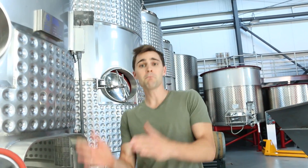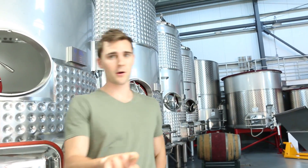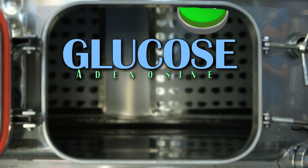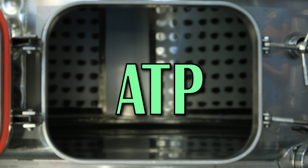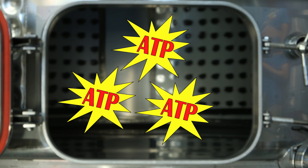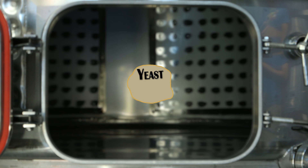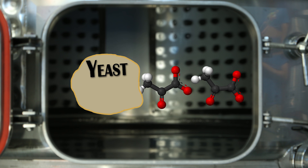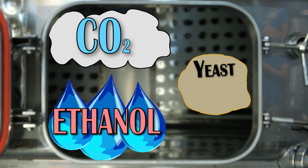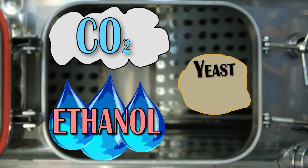Fermentation is crucial for turning must into wine. As glycolysis occurs, it produces adenosine triphosphate, or ATP, and two 3-carbon sugars called pyruvates. The ATP provides energy to the yeast, allowing it to multiply and continue fermentation. The yeast then takes the pyruvates and transforms them into carbon dioxide and ethanol, which is the alcohol content in wine.